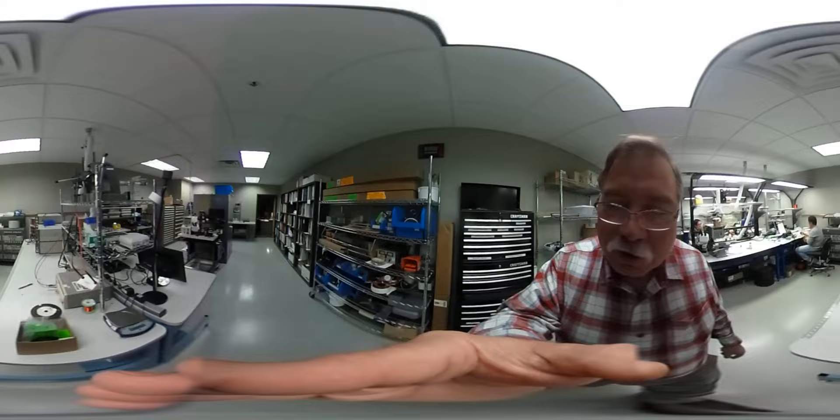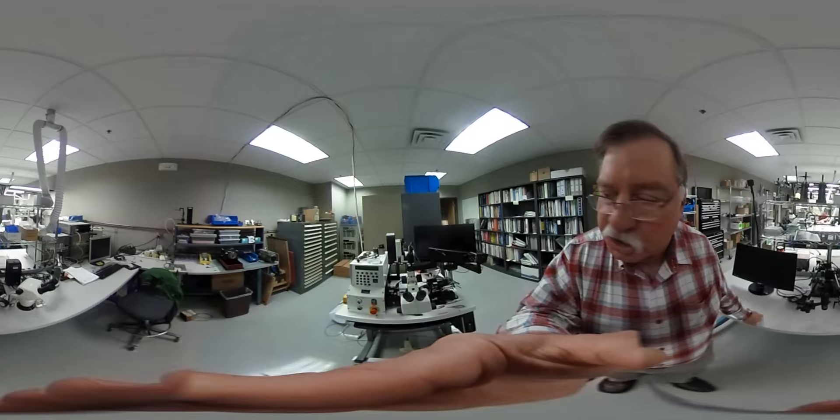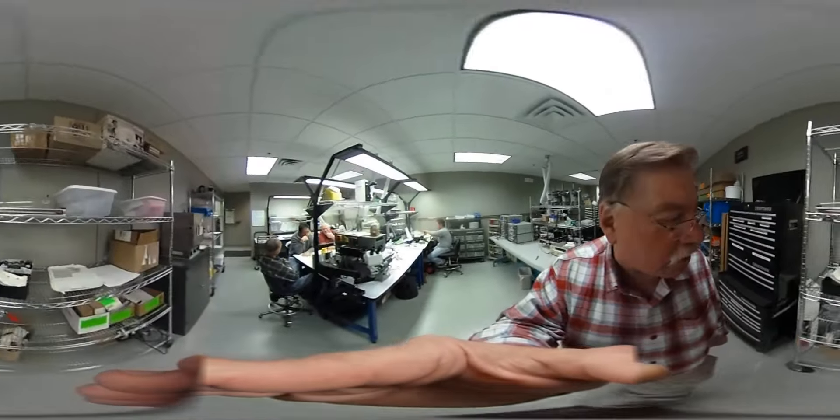We're doing a lot of stuff here, developing our fine wire winding skills — special machines, microscopes, those types of things, a lot of tooling. So everything is kind of developed in this area.